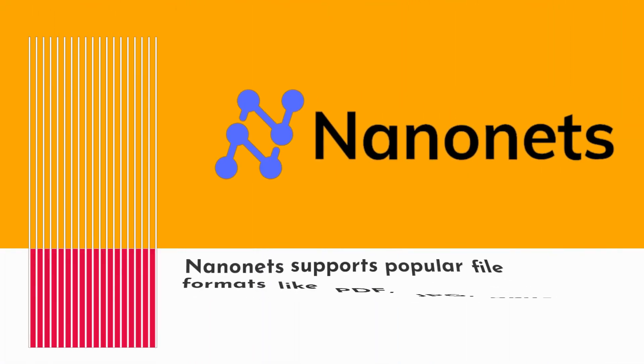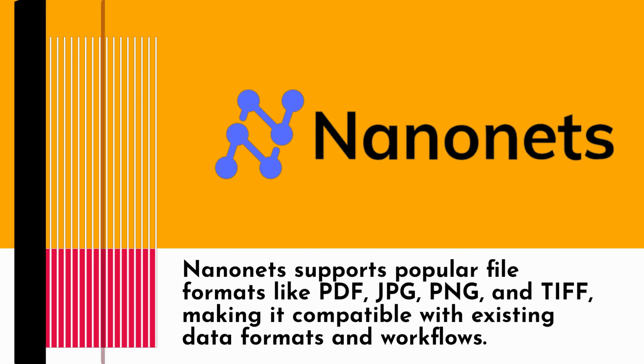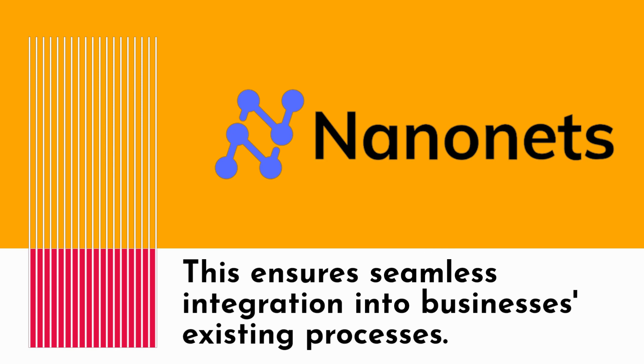NanoNets supports popular file formats like PDF, JPG, PNG, and TIFF, making it compatible with existing data formats and workflows. This ensures seamless integration into businesses' existing processes.